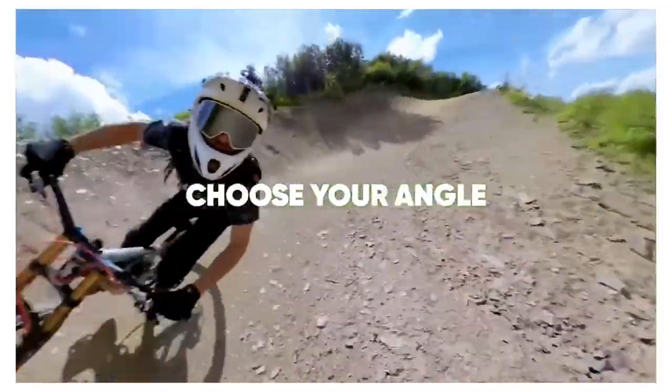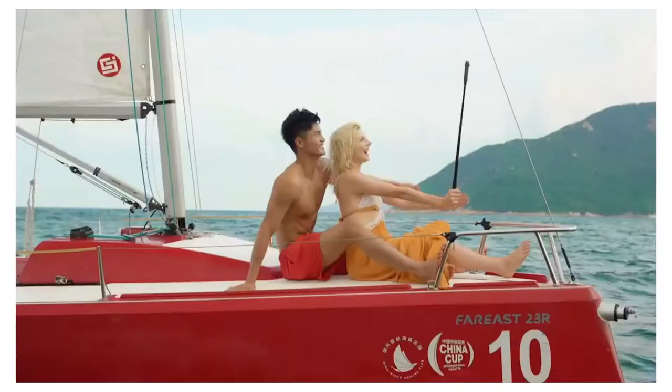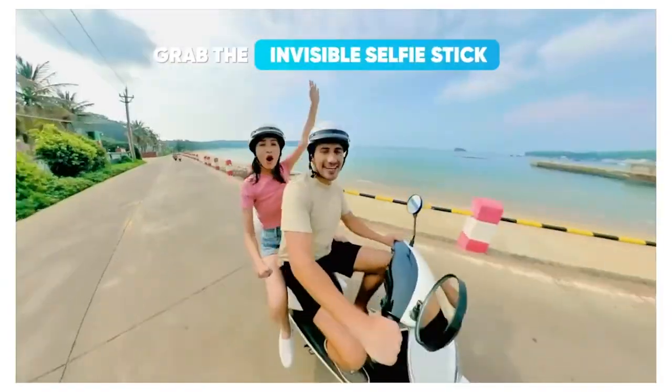Since it's an action cam, it gets up to 32 feet underwater. Finally, the AI-powered app makes editing your videos extremely easy — you can make a whole movie.